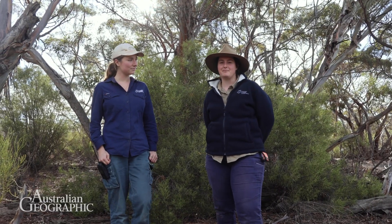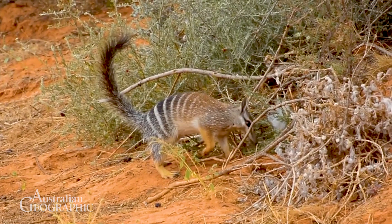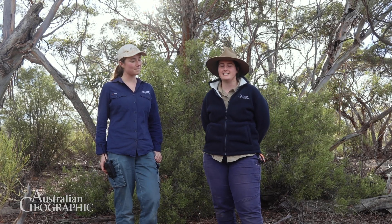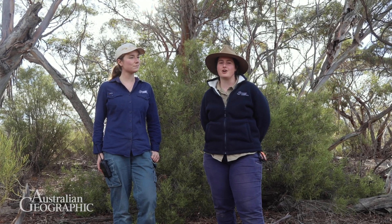Numbats are special to me because their stripes are like a unique identifier to each individual, just like a fingerprint. And we can use this using our camera traps to monitor where they're going throughout the sanctuary.